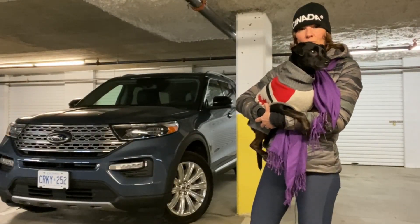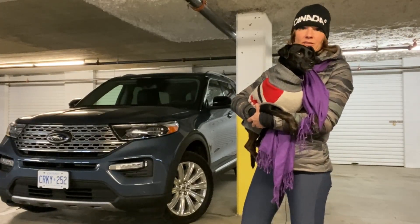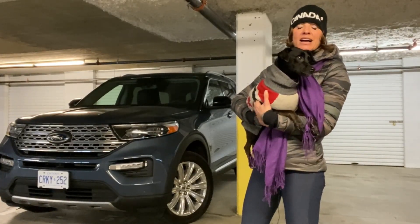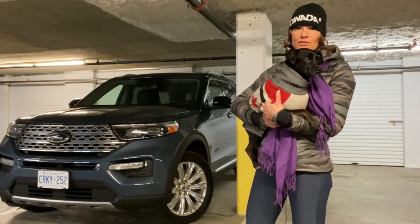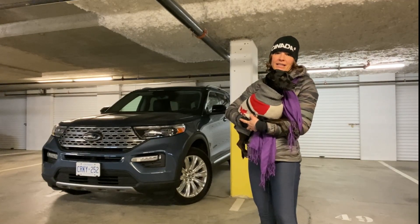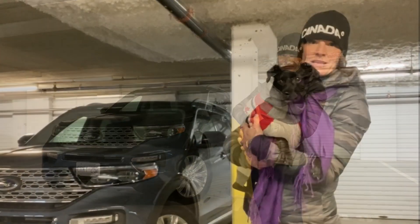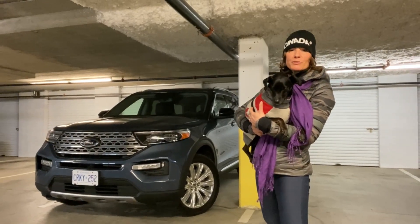The PAL — the possession and acquisition license — is what you need here in Canada to legally own and purchase both ammunition and firearms. I can confidently say this is one area I don't want to tackle on my own. I have a couple of friends with a lot more knowledge and experience. I thought this would be a great opportunity to take the Explorer out for a test drive and share my journey with you guys. I'm going to pick up Andy and Richard today, leave Jasper behind, and tell you more about this 2021 Ford Explorer Hybrid.